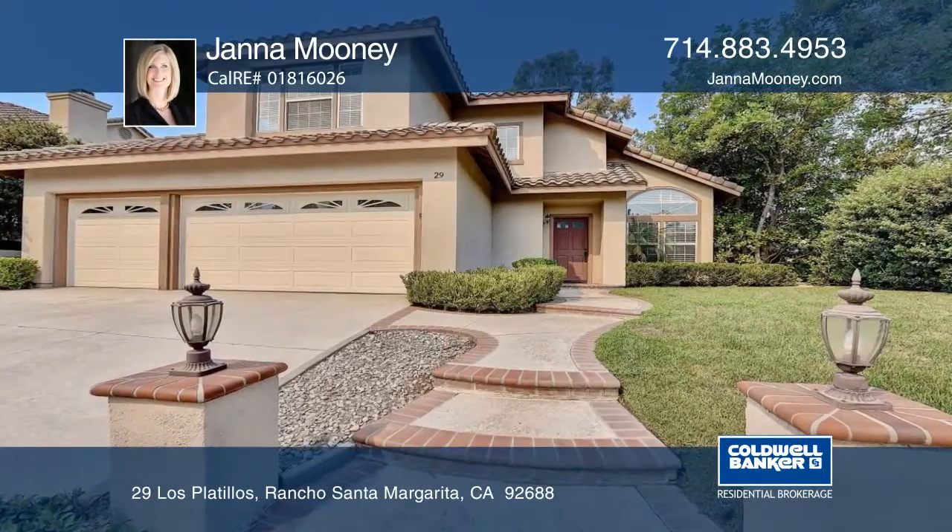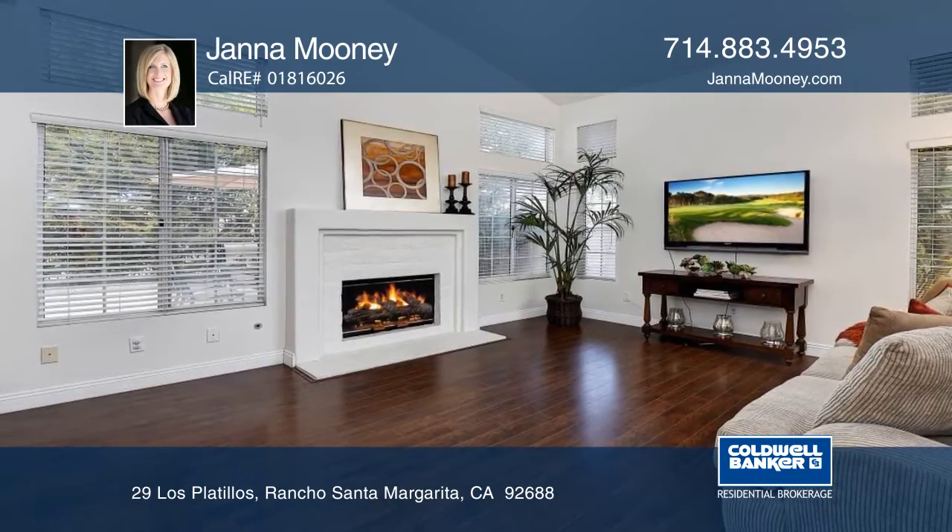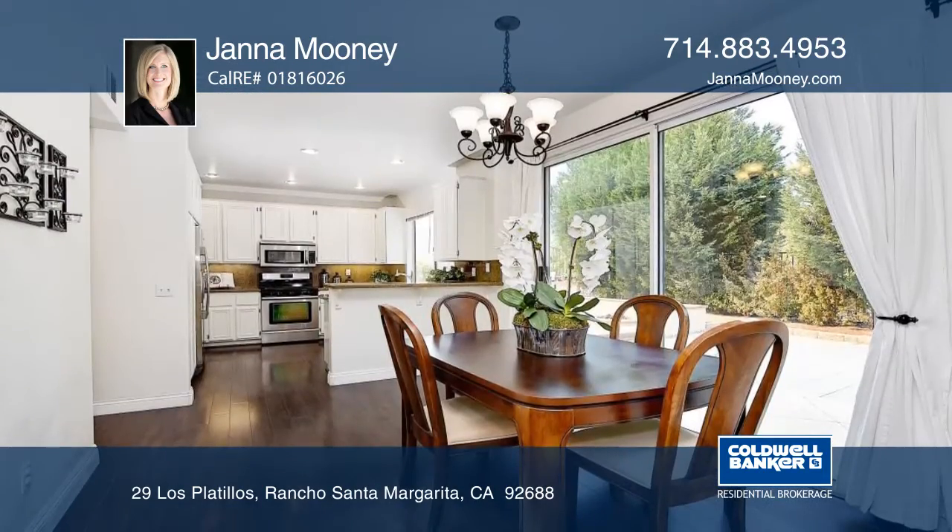This Melinda Heights home is on a cul-de-sac corner lot. The open floor plan has recessed lighting, vaulted ceilings, laminate flooring and porcelain tile.